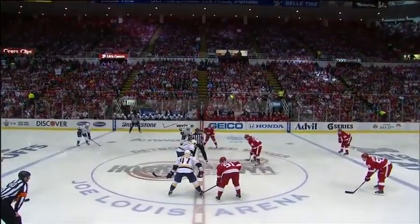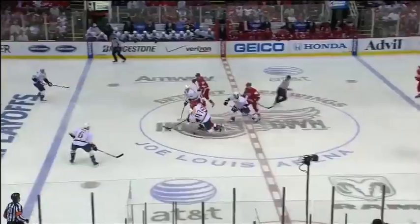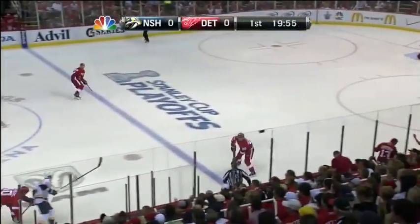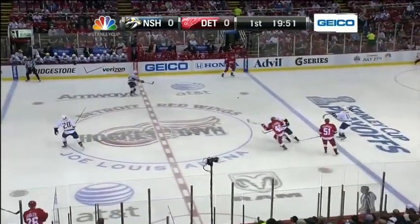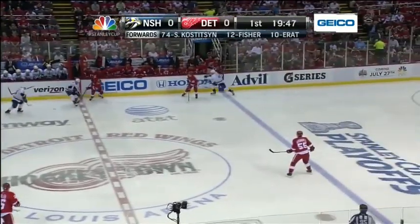Dave Strader in the booth, Brian Engblom is our man between the benches inside the glass. Game 3 between the Predators and the Red Wings is underway. The stick snaps right away — it's Ratteloff's stick. Same lineup for the Detroit Red Wings as they had in Game 2. Of course they lost Aaron Helm in Game 1 for the rest of the series.